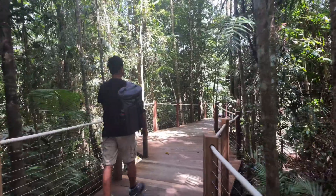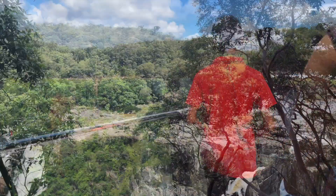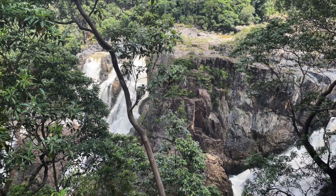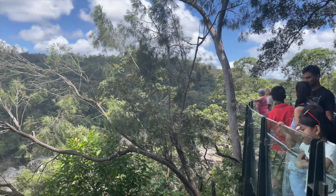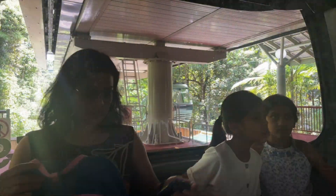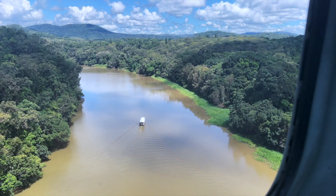At the Barron Falls stop, we enjoyed a short boardwalk through the rainforest to the edge lookout, which offers panoramic views across the Barron Gorge. The impressive glass section of the structure, suspended some 150 meters above the gorge floor, will test your nerves. On the last leg of our gondola journey, we could see a peaceful Barron River flowing amidst the rainforest.